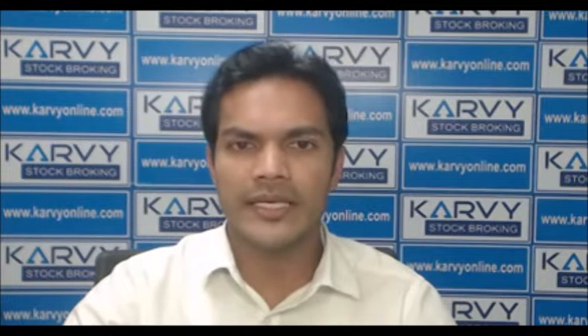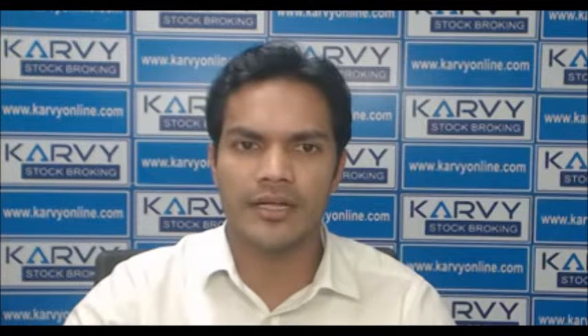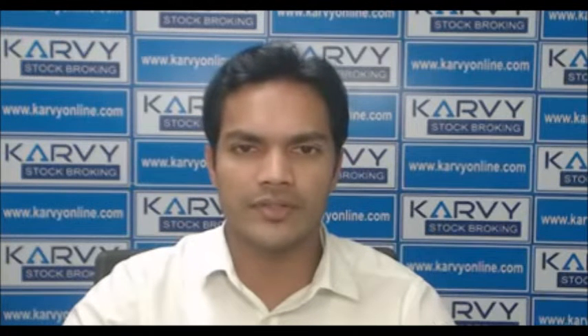Good evening. This is David Rappap. Strong buying in the second half of today's trading session boosted the benchmark indices as Nifty gained around 70 points to close above the 11,500 mark. The benchmark indices Nifty and Sensex ended higher for the 7th consecutive day.